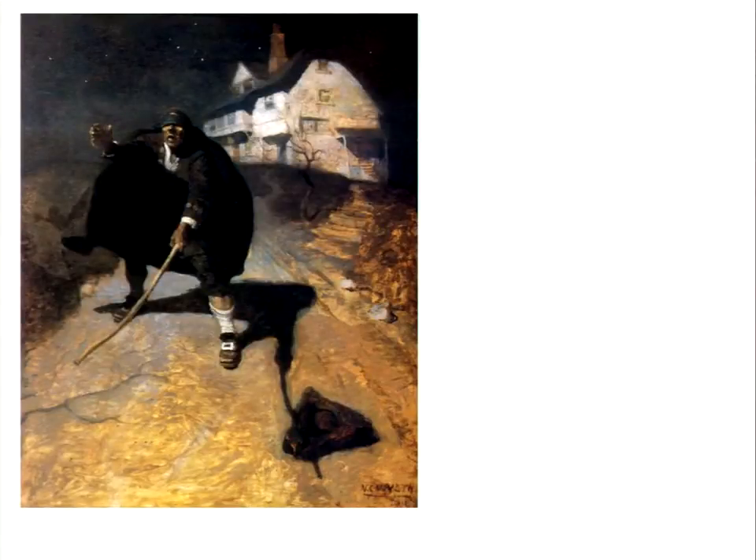He used this painting by N.C. Wyeth — this is an illustration of Blind Pew from Treasure Island. Blind Pew delivers the black spot to Billy Bones at the Benbow Inn, and then he stumbles out of the Benbow Inn, and he is struck down by a carriage on the road.